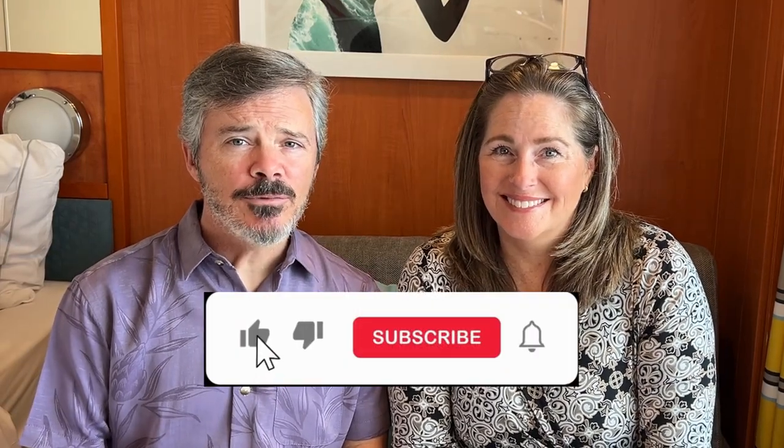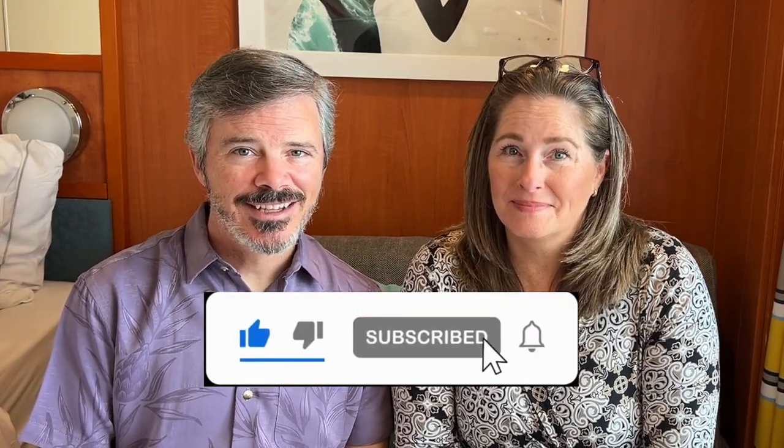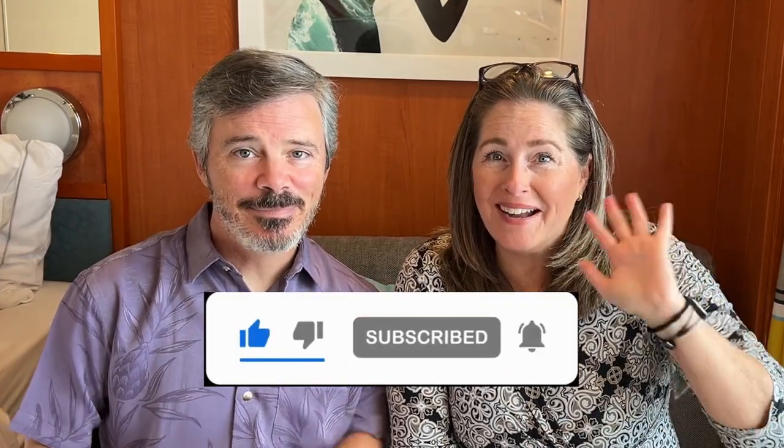And those are our 14 essential tips for new NCL cruisers. We hope these make your cruise more enjoyable. If you have any questions or want specific details on anything we've talked about, please feel free to comment below. Don't forget to like, share, and subscribe for more travel tips and adventures. Thanks for watching!